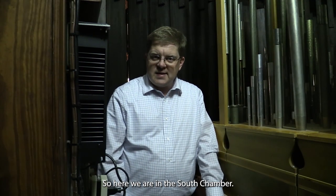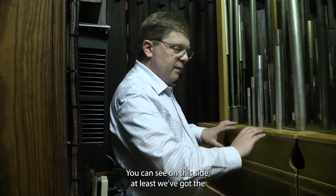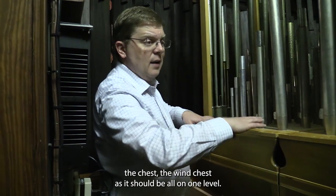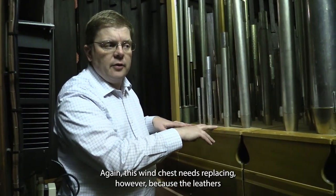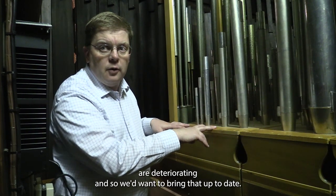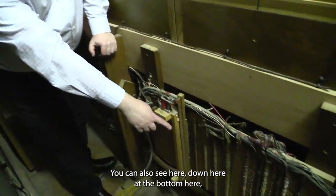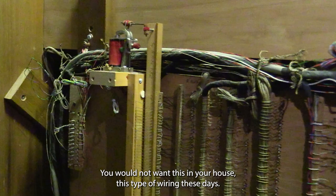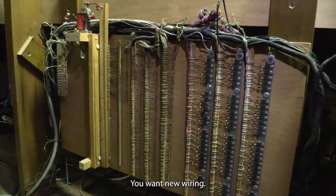Here we are in the south chamber. You can see that on this side at least, we've got the wind chest as it should be, all on one level. This wind chest still needs replacing, however, because the leathers are deteriorating. You can also see down here the wiring and how scary that looks — you would not want this type of wiring in your house these days. You want new wiring.